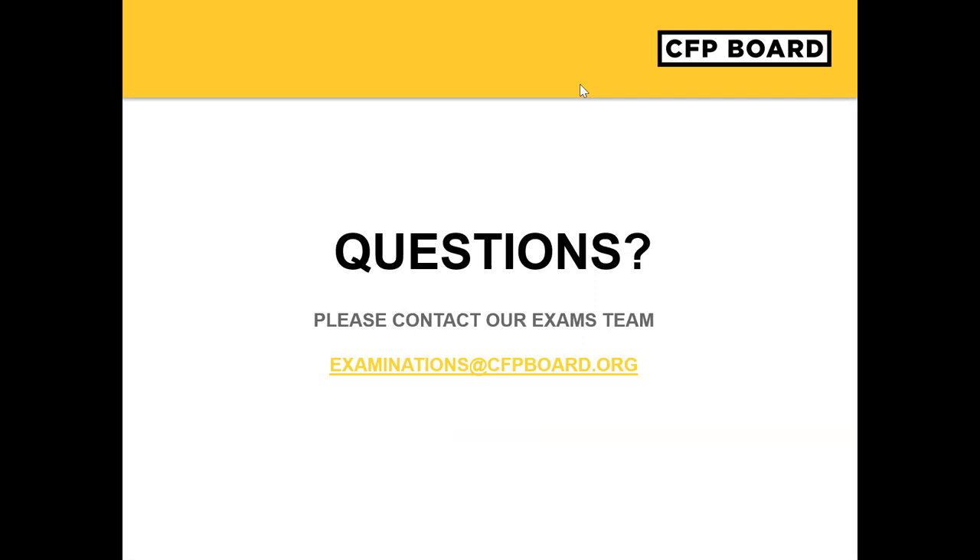Someone is asking: can your computer be plugged in to charge during the exam? Yes, your computer can be plugged in to charge. We actually recommend you plug in your computer so that you do not run out of battery during the exam. Someone is also asking: can you use two screens? The answer is no. You can only use one screen for the exam. Dual monitor configuration is not allowed.